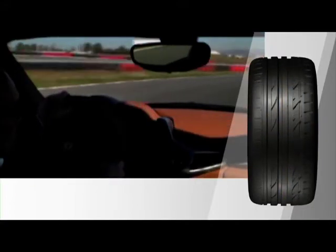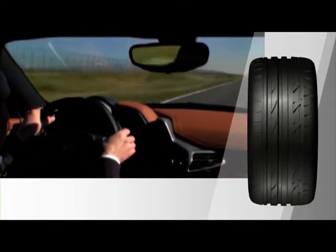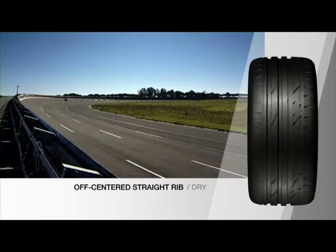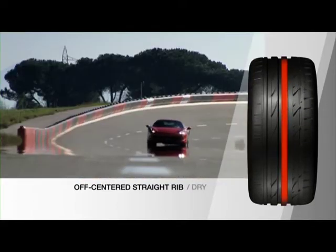Drivers will really enjoy the sporty feel of this tyre. Its remarkable steering response is countered by outstanding high speed stability, thanks to its off-centred straight rib tread design.